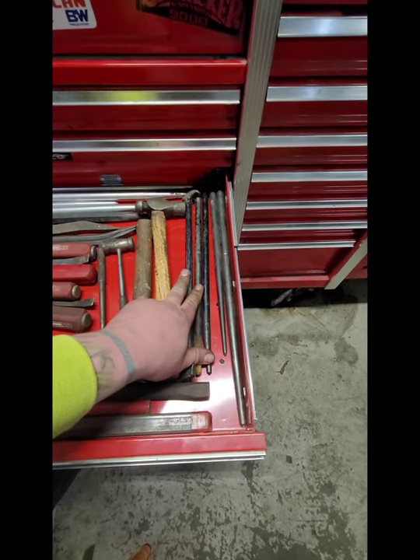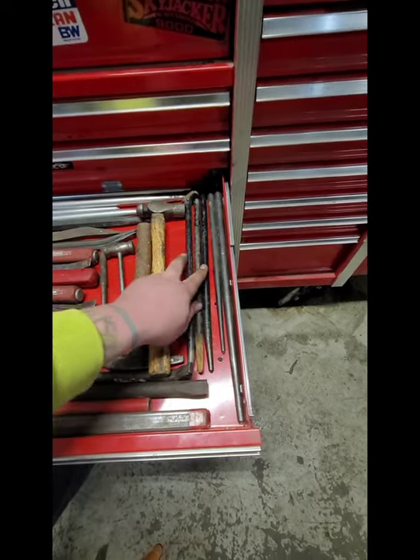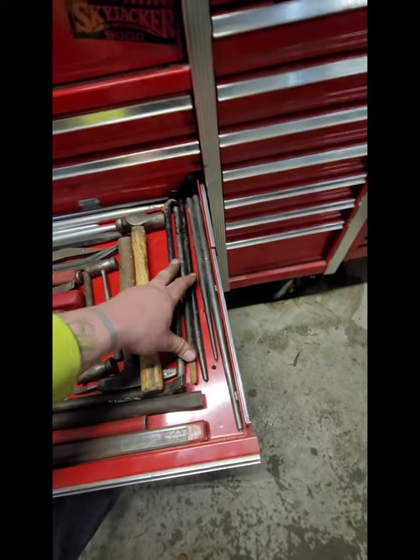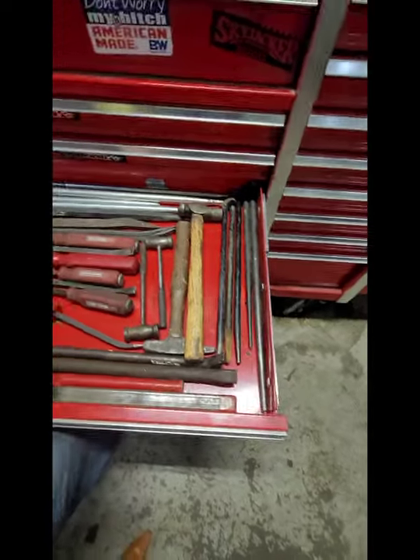These three dead blow slippers are Harbor Freight or Chinese or wherever - don't care, I don't really use them all that much, but when I do I need them. These two are Snap-on - I picked them up at a garage sale.